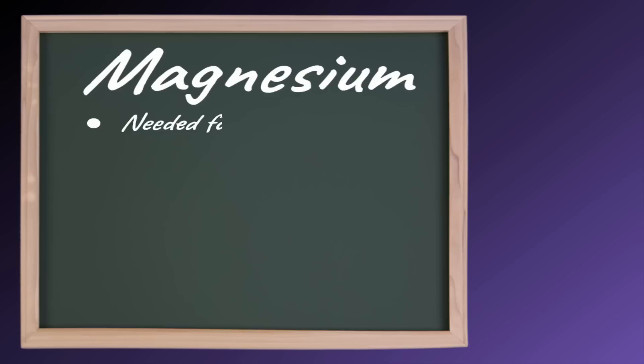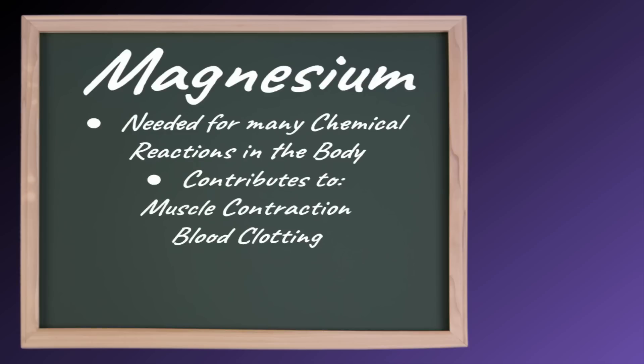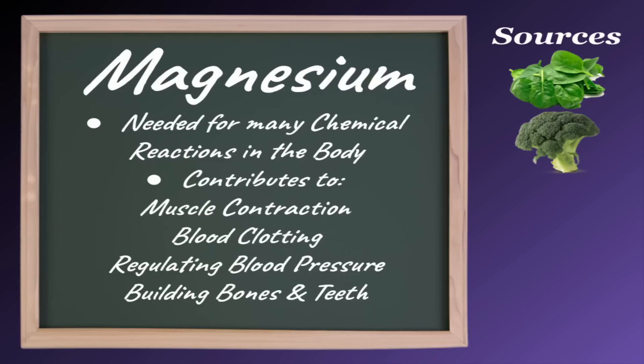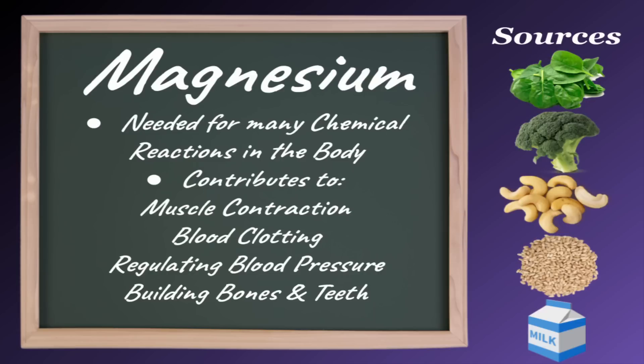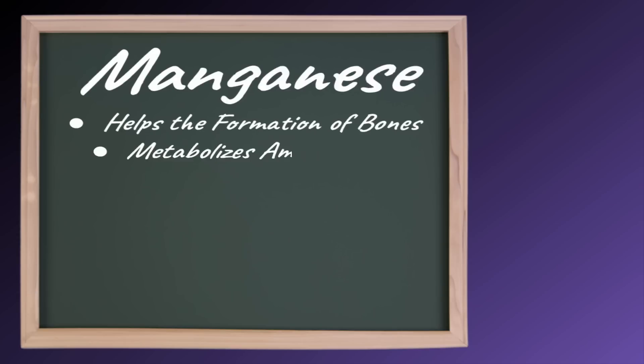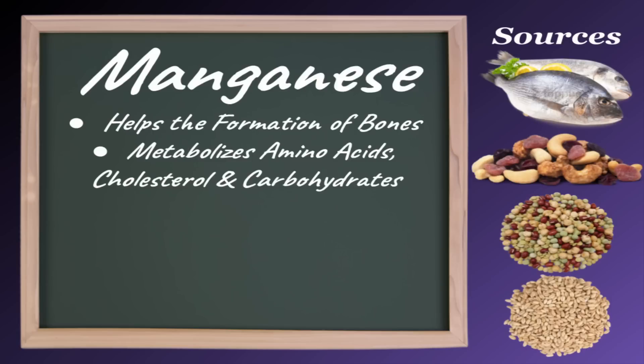Magnesium is needed for many chemical reactions in the body and contributes to muscle contraction, blood clotting, regulating blood pressure, and building bones and teeth. Good sources of magnesium include spinach, broccoli, cashews, whole wheat, and milk. Manganese helps the formation of bones and metabolizes amino acids, cholesterol, and carbohydrates. Good sources of manganese include fish, nuts, legumes, and whole grains.